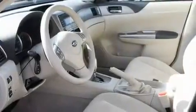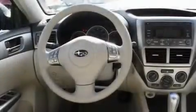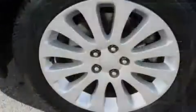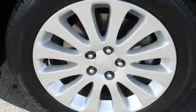Its top features include fold-down rear seats, cruise control, steering wheel mounted controls, an MP3-ready stereo system, a leather-wrapped steering wheel, alloy wheels, fog lamps, a traction control system, and a rear window defroster.